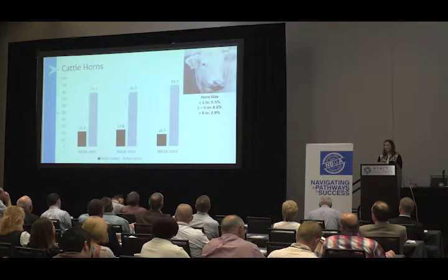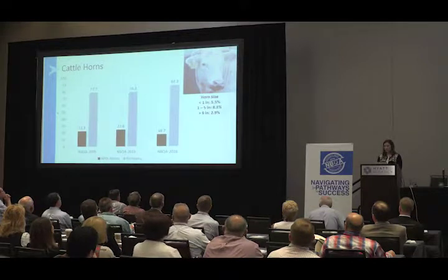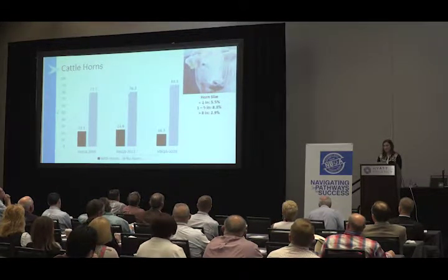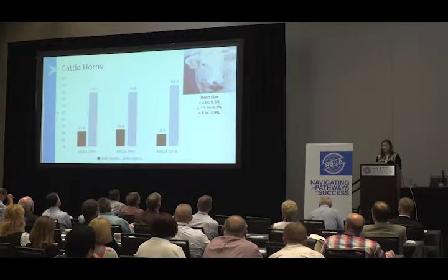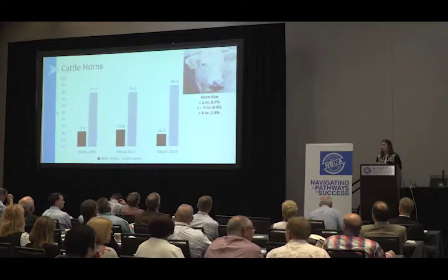Looking at the presence of cattle horns, we found that just over 83% of cattle surveyed did not have horns, whereas 16.7% did have horns. The number of cattle with no horns increased from 2011. Of those cattle that did have horns, about 5.5% were categorized as less than an inch, 8.3% had horns 1 to 5 inches in length, and just under 3% had horns greater than 5 inches in length.